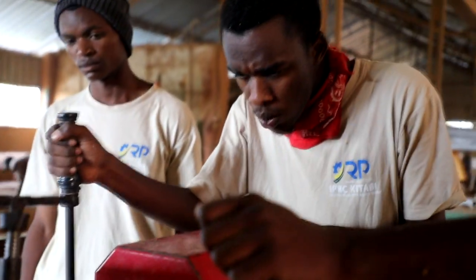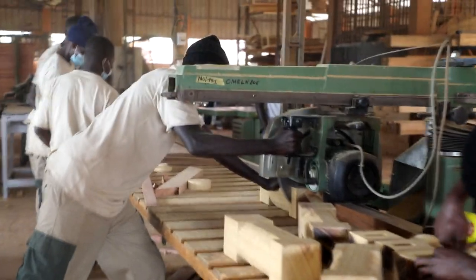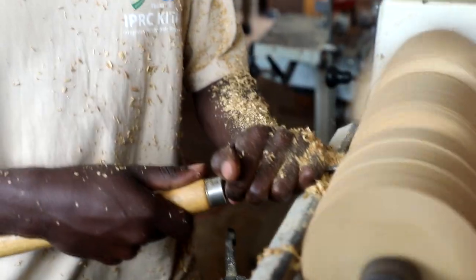I am Domenico Odiambo Ongaro, an assistant lecturer from IPRC in the department of forestry under the program of forestry engineering and technology. We are here to do our field practice of consolidated modules — a total of five modules related to wood technology.